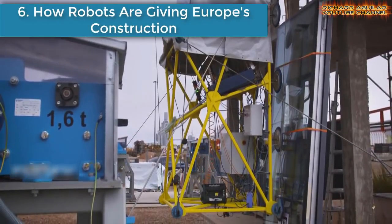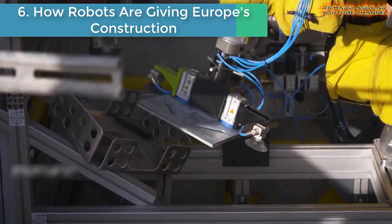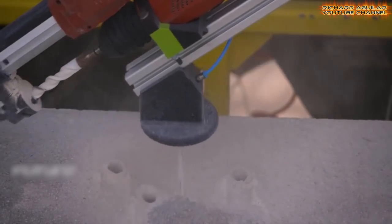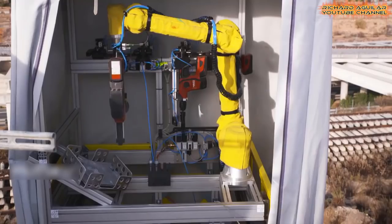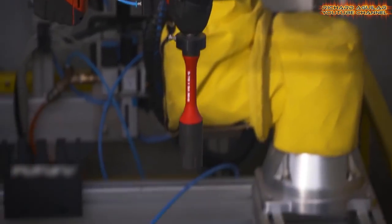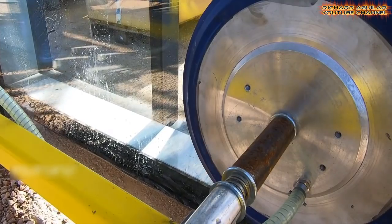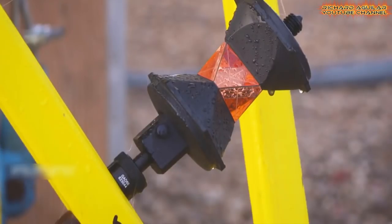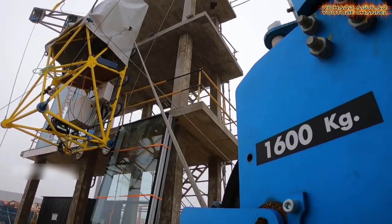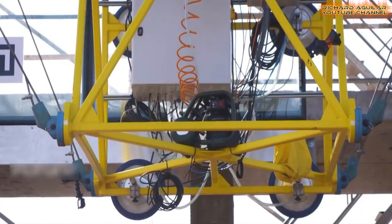Number 6 is How Robots Are Giving Europe's Construction Industry a Boost. The construction industry is vital to Europe's economy, providing around 18 million direct jobs and contributing about 9% of the EU's GDP. Eight flexible cables allow the robot to rotate and move in all different directions around a 100-square-meter mock-up of a three-story building facade. The system can hold several different tools and is able to install and maintain heavy curtain walls. It can also hold around a ton of construction materials and place them across large vertical workspaces with millimetric precision in very challenging environments.